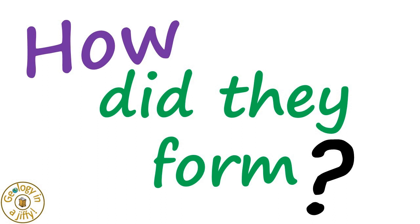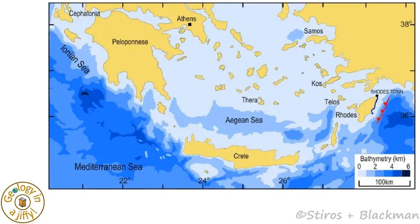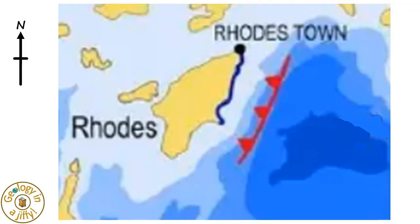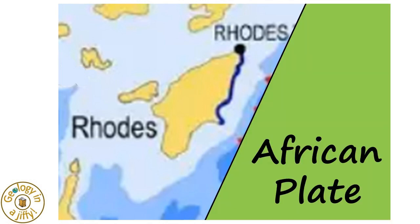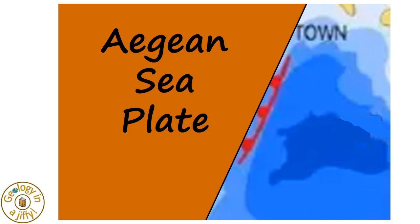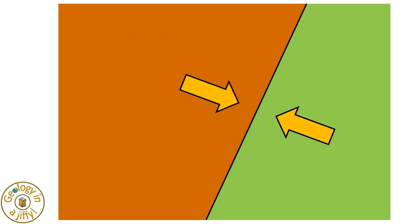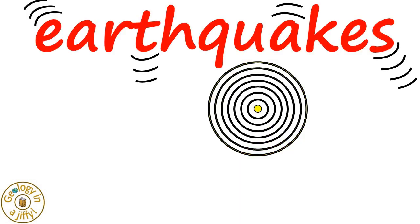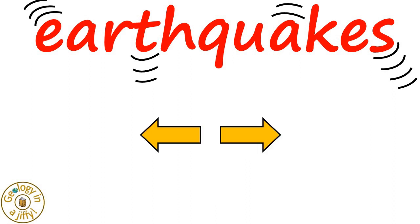But how did these wave-cut notches form like this? The island of Rhodes lies in the eastern Mediterranean Sea, which when studied in more detail, we see lies to the north-west of a submarine trench — this marking where the African plate to the south-east meets the Aegean Sea plate to the north-west. These plates are colliding, and when this happens, we get friction and forces which build up over time, and when released, cause earthquakes. These earthquakes can cause the land to move upwards, downwards, or side to side, moving the rocks above and below the surface of the planet.